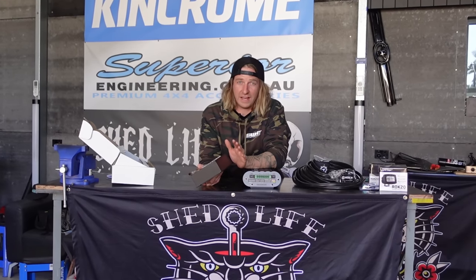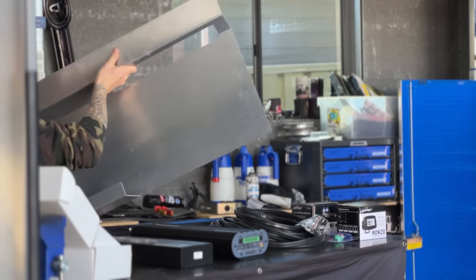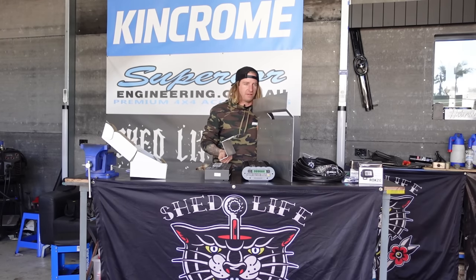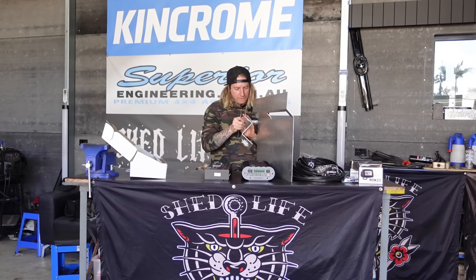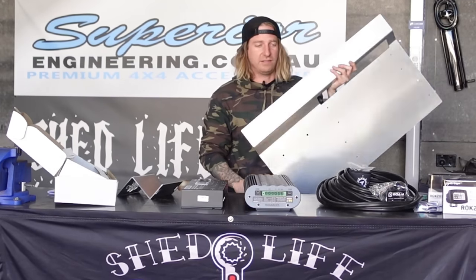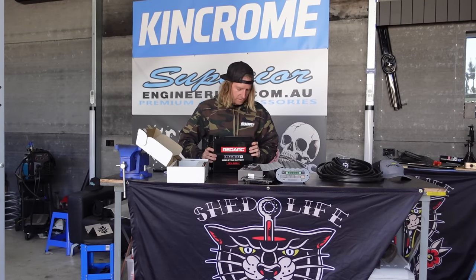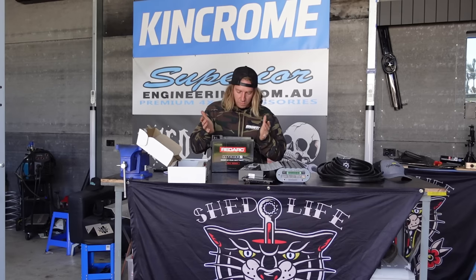I wanna control side lights, I wanna control fridges. Hopefully it fits. Our good buddy Dan at Metalmorphic Laser has created this panel that's gonna fit behind my seat. It's even got a little Shed Life logo clamp, so that's gonna clamp the battery behind the seat and use up that space that's good for nothing. 60 amp hour Redarc slimline — it's gonna go behind the seat.